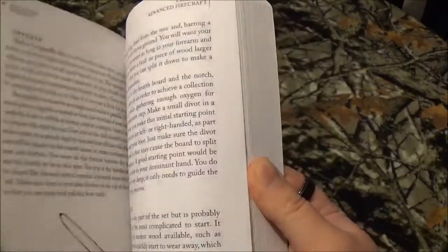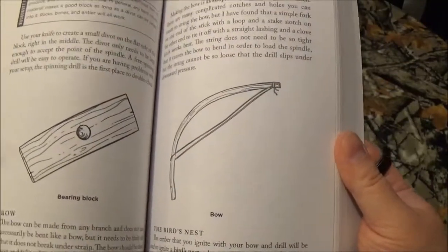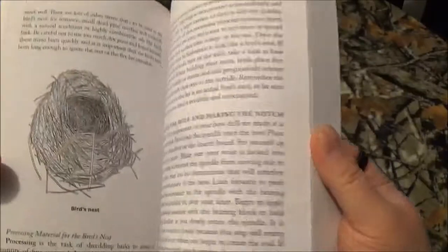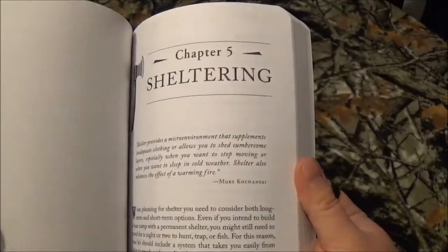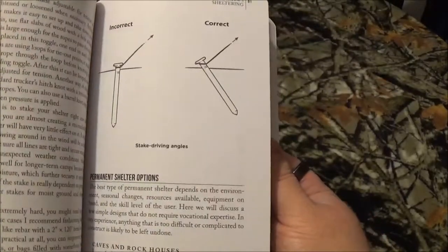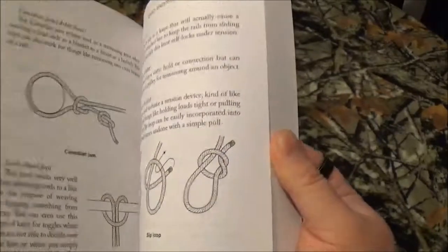Advanced firecraft — and honestly we're going to get one of these done too — a bow and drill, making a fire. How to make a bird's nest. Just important stuff like shelter, like incorrect and correct ways to drive stakes.